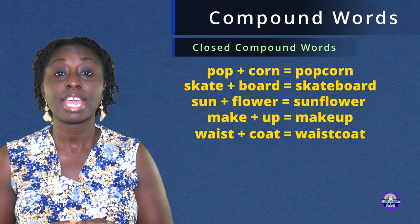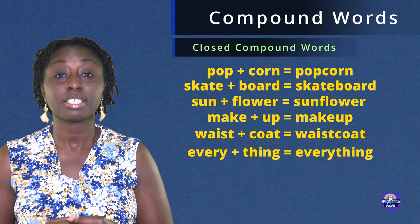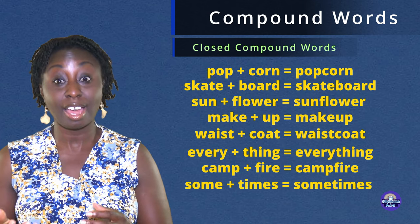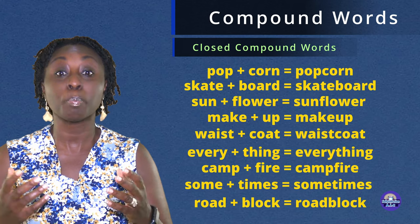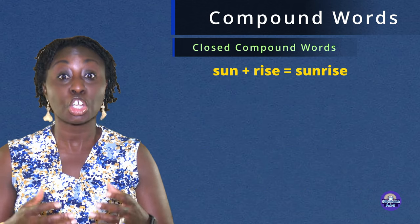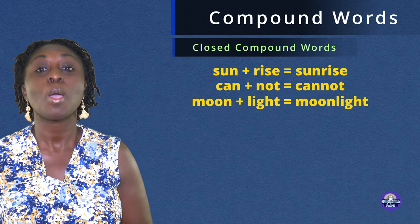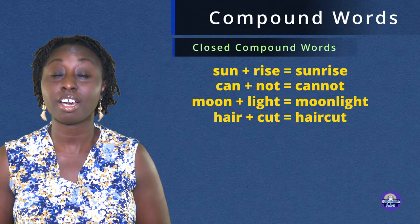Waistcoat. Everything. Campfire. Sometimes. Roadblock. Sunrise. Cannot. Moonlight. Haircut.